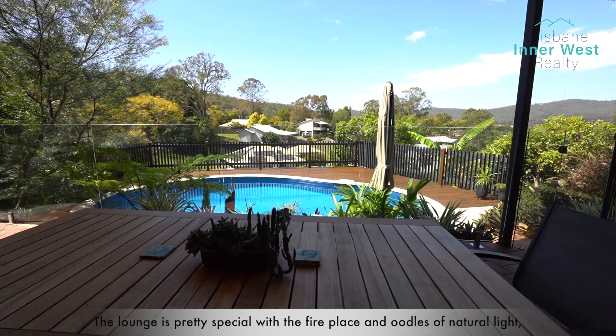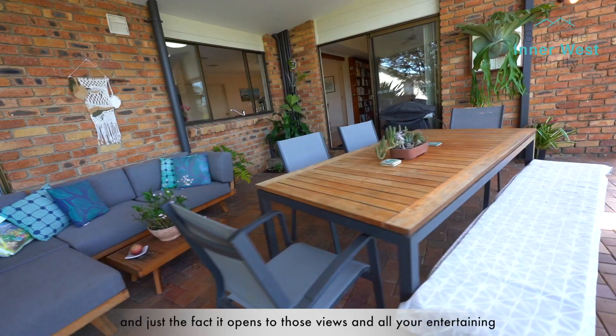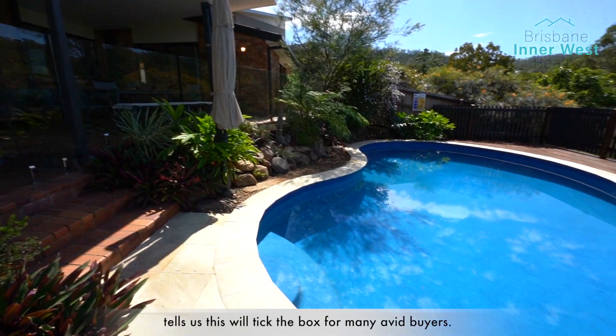The lounge is pretty special with the fireplace and oodles of natural light, and just the fact it opens to those views and all your entertaining tells us this will tick the box for many avid buyers.